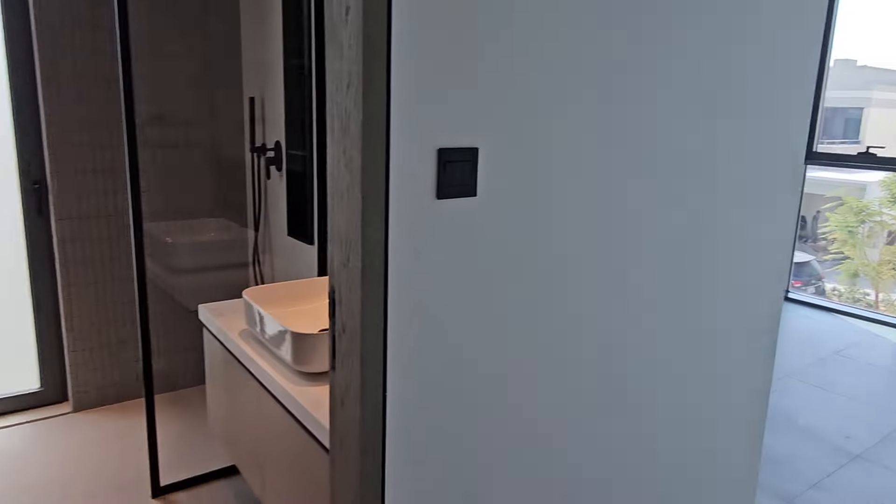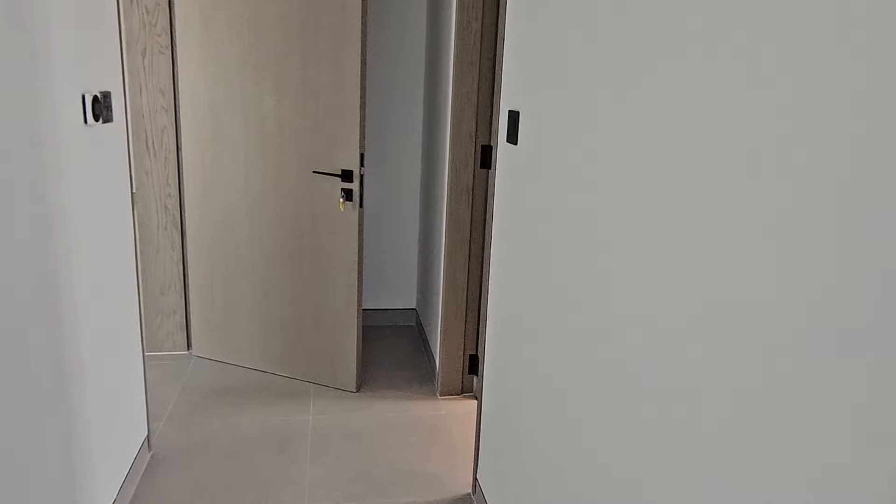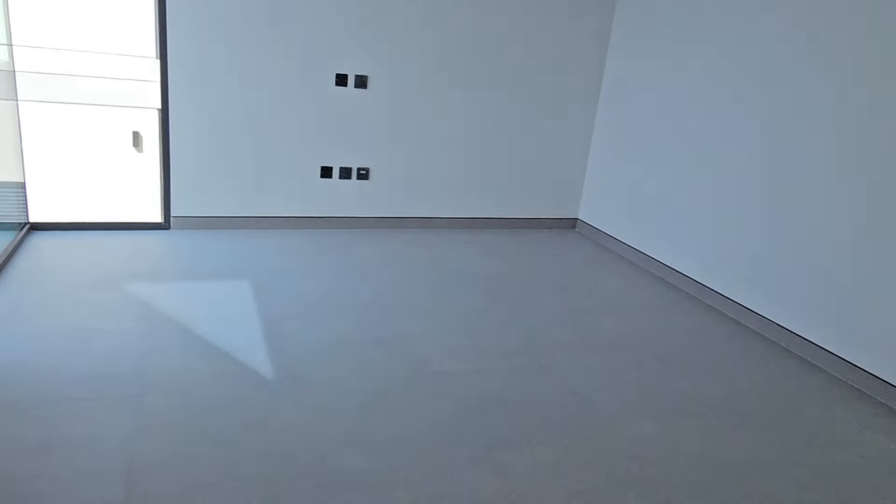So here's one bedroom with fitted cupboards and a bathroom. There's also another large family living area upstairs, and then we've got the further two bedrooms here.